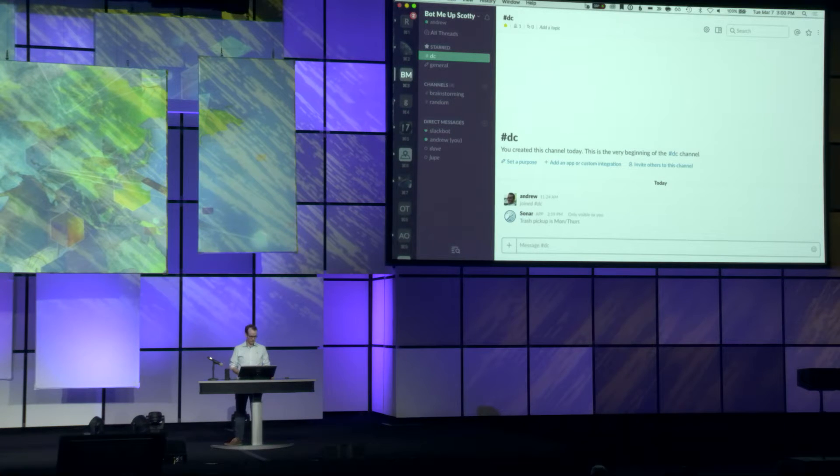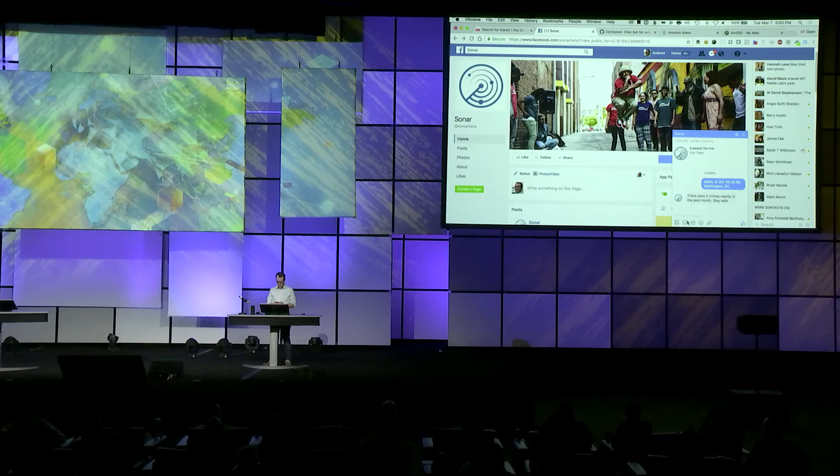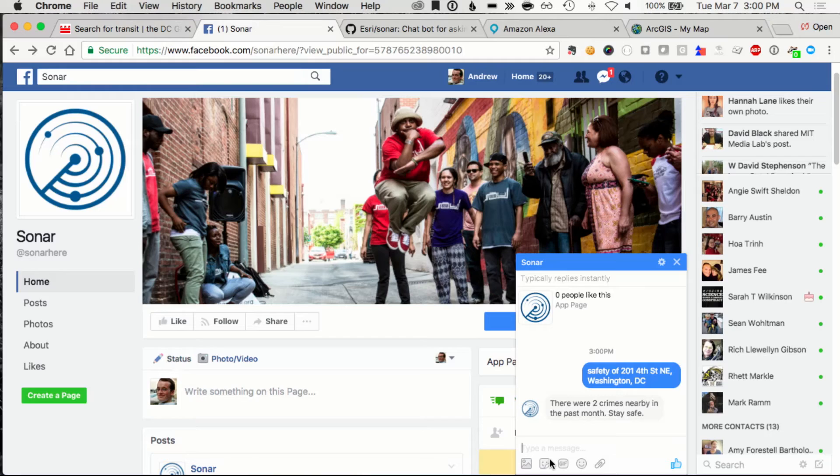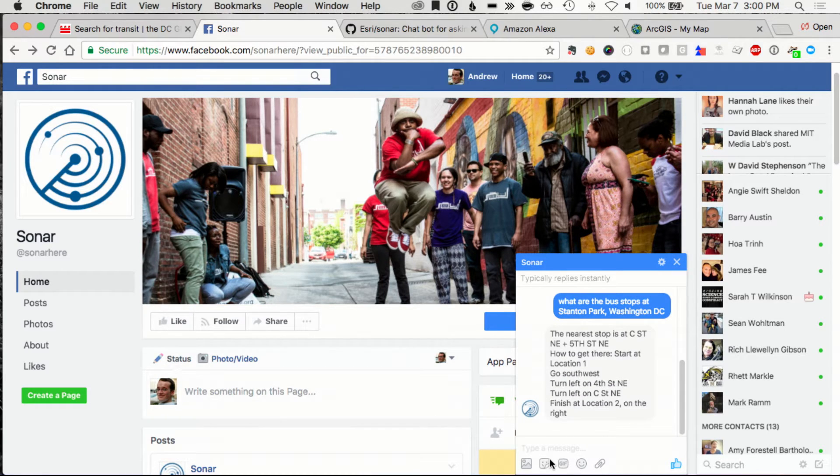Slack's a pretty technical interface. A much more common one is Facebook. There's now an integration with Facebook where I can send messages to ask things like 'safety of that same neighborhood.' And it returns: there were two crimes nearby in the past month — stay safe by accessing government services. And there's a mobile application, so while I'm traveling around, walking around with my kids, I can ask questions like 'Where are the bus stops at Stanton Park?' It tells me where the nearest bus stop is and the walking directions to get there.